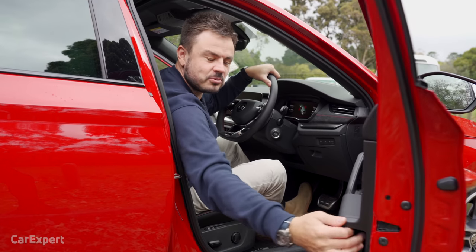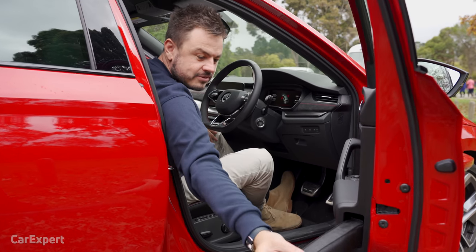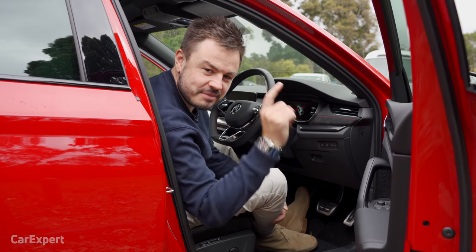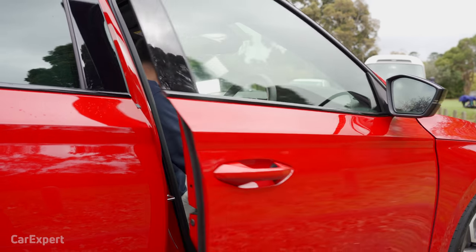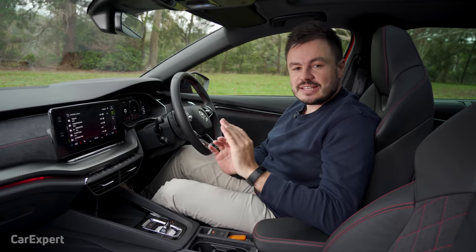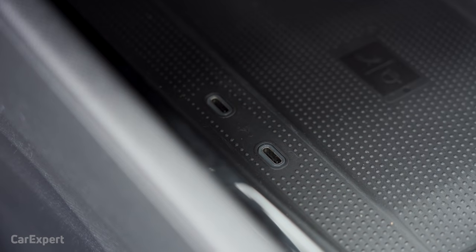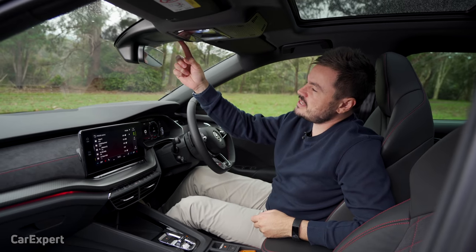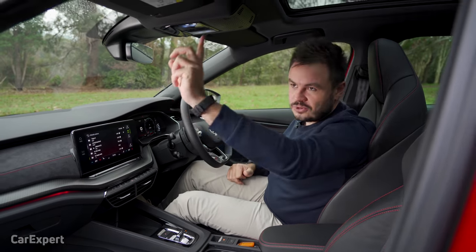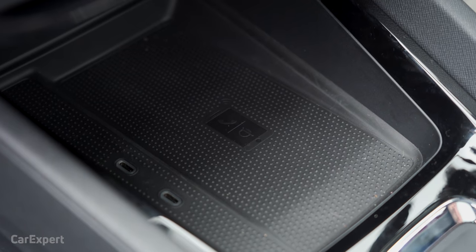I wanted to ask about the umbrella that comes with Skoda — there's a slot for one on the driver's side and one on the passenger's side. Do you find it useful? Let me know in the comments if you own a Skoda — is it a bit of a gimmick? Now let's talk practicality, starting with charging points. Everything in this car is USB-C — the latest technology. You have two USB-C ports up front, plus a USB-C port up top for hooking up a dash cam — just like the Ford Ranger — so you don't need to run wiring down the sides of the car. There's also wireless phone charging.